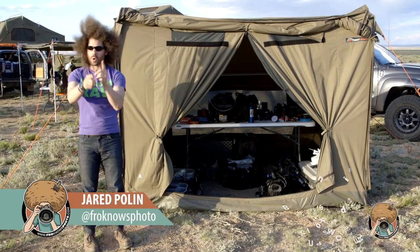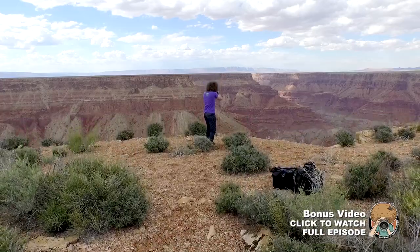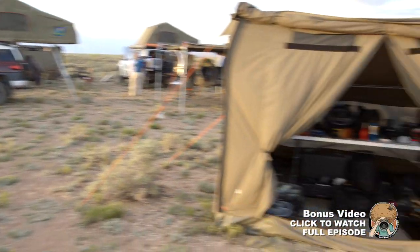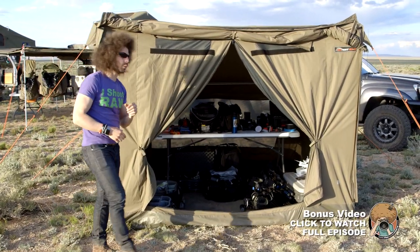Jared Polin, FroKnowsPhoto.com, and welcome to the Grand Canyon where I'm about to show you into what we are calling the media tent or the gear tent. Come on and see what we took to the Grand Canyon with us.